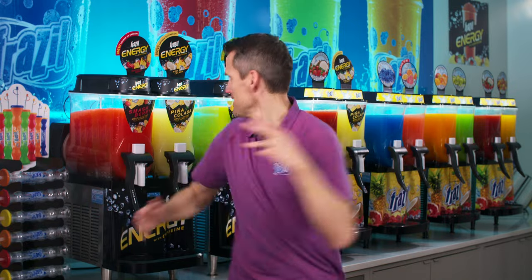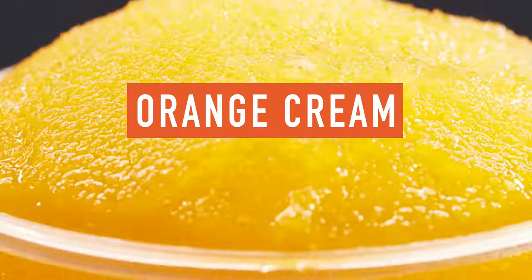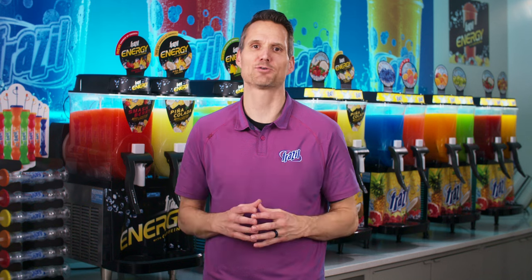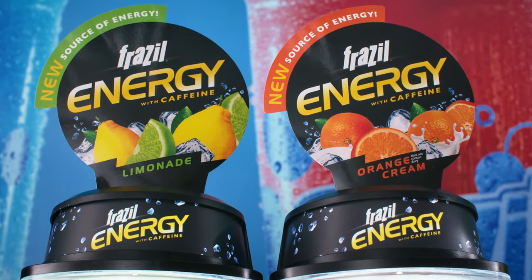What are our flavors? Smashberry, Pina Colada, Lime-a-Dade, and Quench Quench! How much caffeine is in it? Each 12-ounce cup contains 80 mg of caffeine, and as you can see, we've clearly branded this differently as an energy product to ensure there is no confusion with your normal Frazzle product.